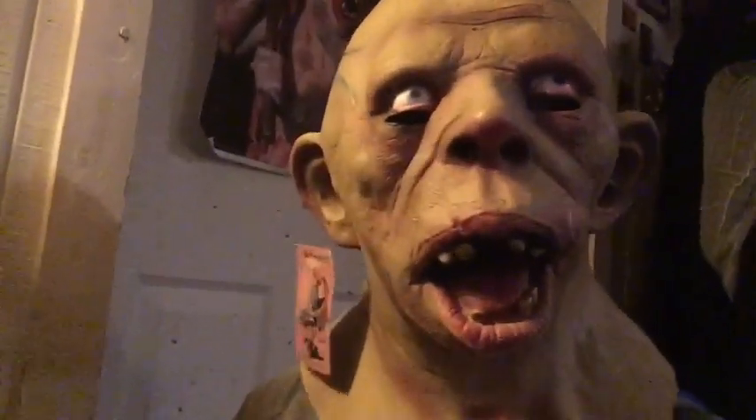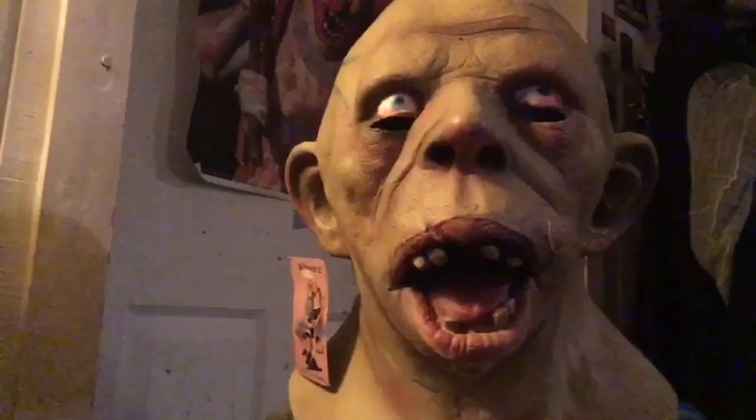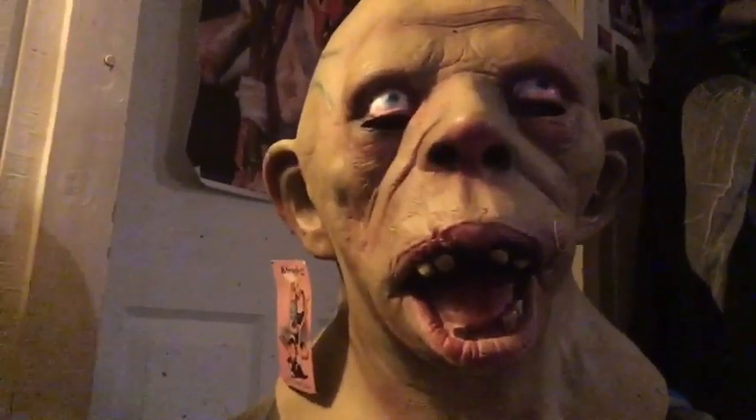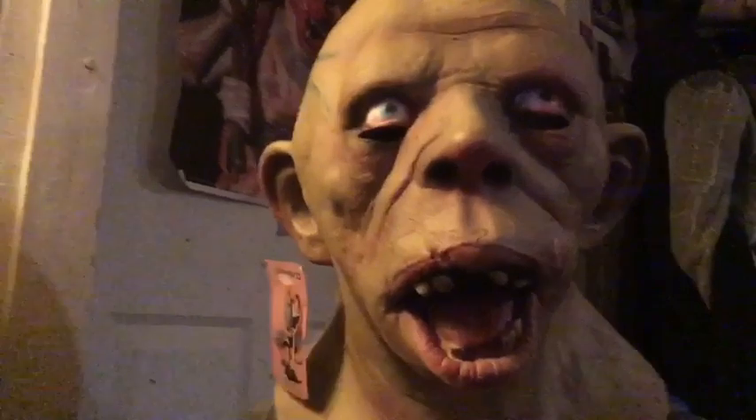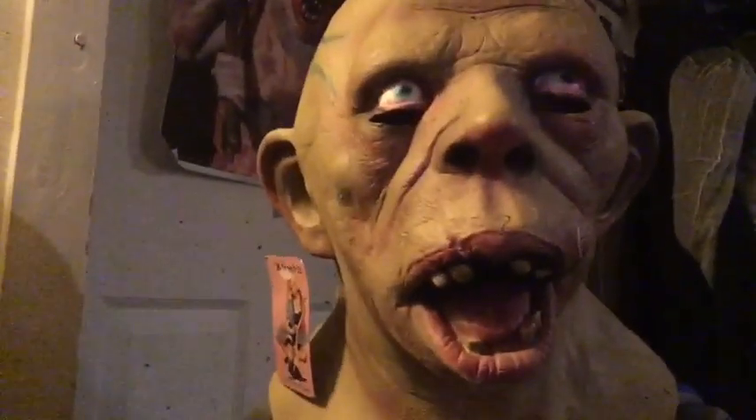You can tuck the neck piece underneath your shirt if you want. That's the Morbid Industries Cletus mask. If you ever find one, I recommend buying it. Yeah, it's pretty rare, so if you do come across it and you like it, go buy it. Thank you for watching, and I'll see you guys next time. Bye.